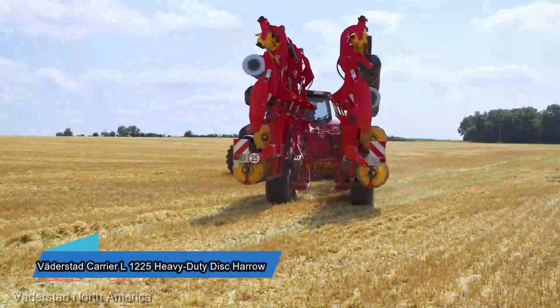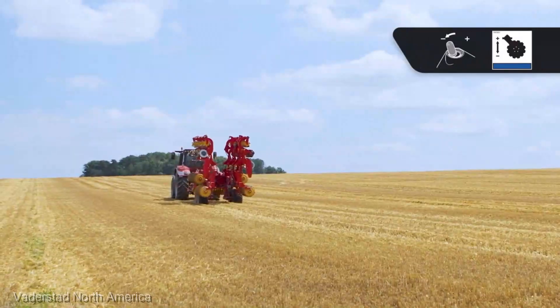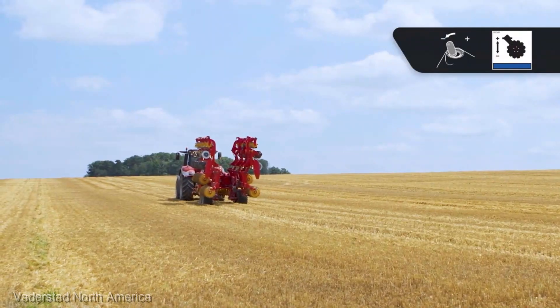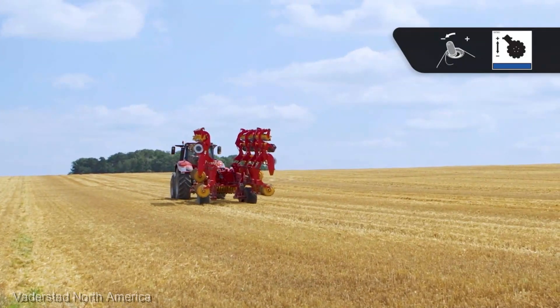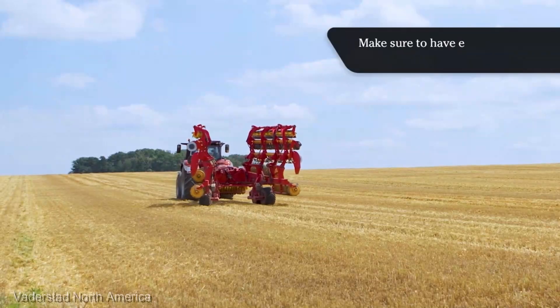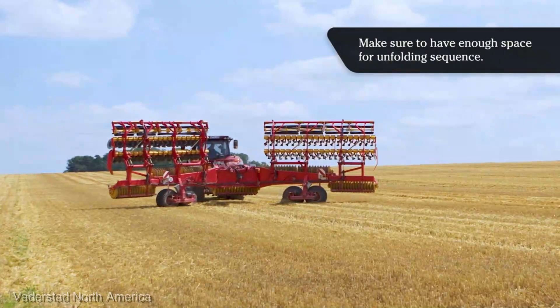The Väderstad Carrier L-1225 Heavy Duty Disc Harrow — this precision instrument comes in at a price of $120,000. It's not just a harrow, it's the artist's brush that sculpts your soil, ensuring it's ready to embrace your seeds with open arms. The attention to detail in its design is nothing short of awe-inspiring.